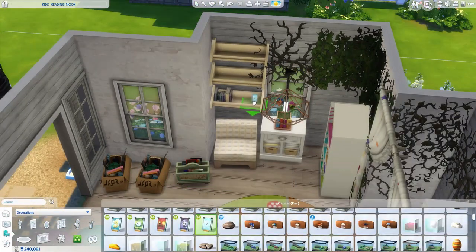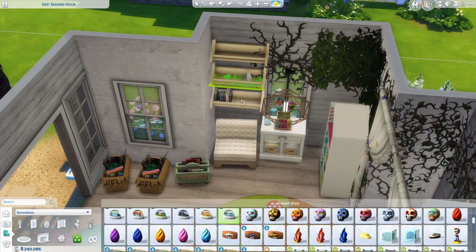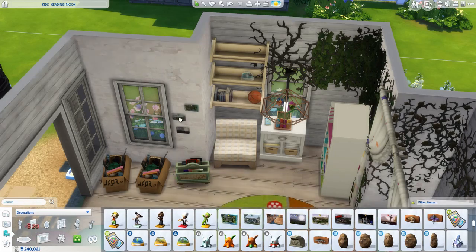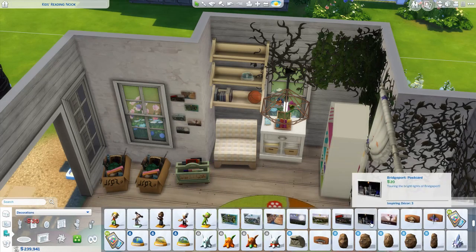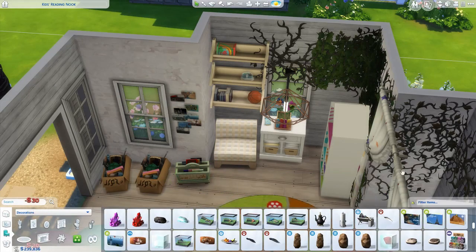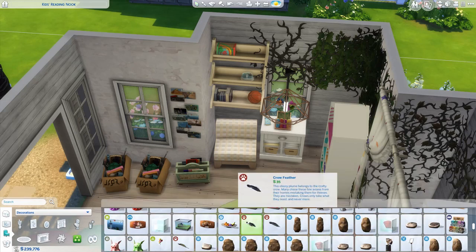Over here on this wall is my favorite area — just this little nook area. And then over next to the door where those boxes are, I changed that up a little bit. I like this little plant ladder thing; it looks really cute. I just really love this room — it makes me so happy to look at.